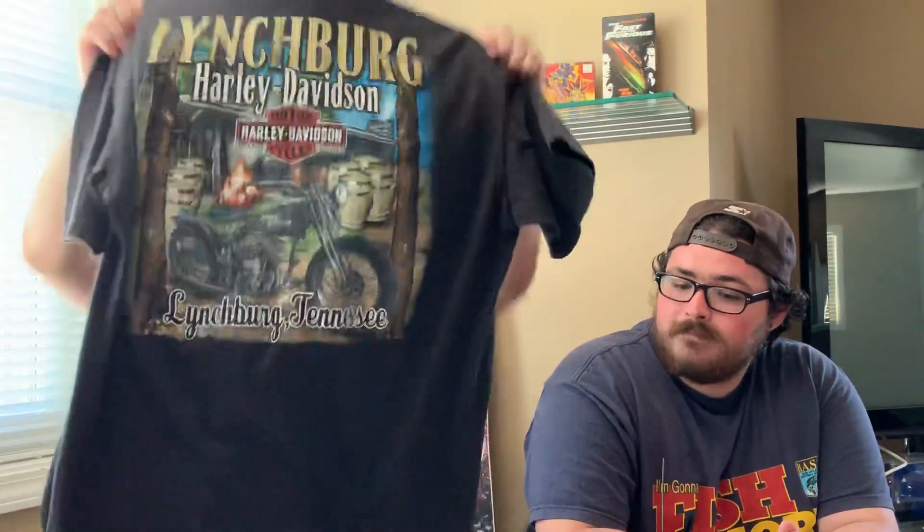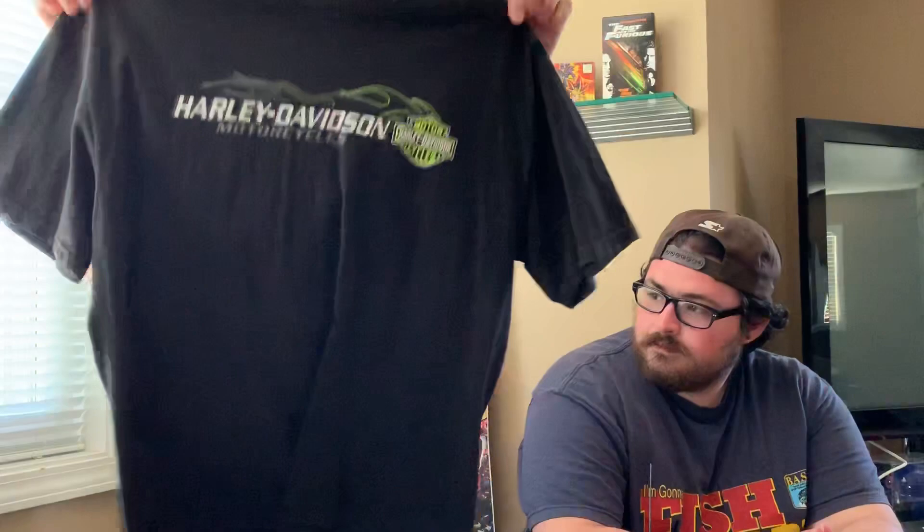Moving on, we got this Harley Davidson shirt — it's Lynchburg, Tennessee, which if you don't know is where they make Jack Daniels. I just thought the graphic on this was real cool. I'm a huge fan of country music, Harley, Jack Daniels — can't really go wrong. The front's not too exciting but that back graphic is really cool. We took a nice picture with this in like a farm area in town, and I actually thrifted this one as well.